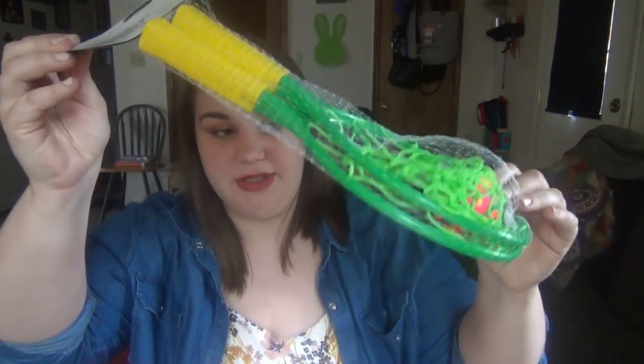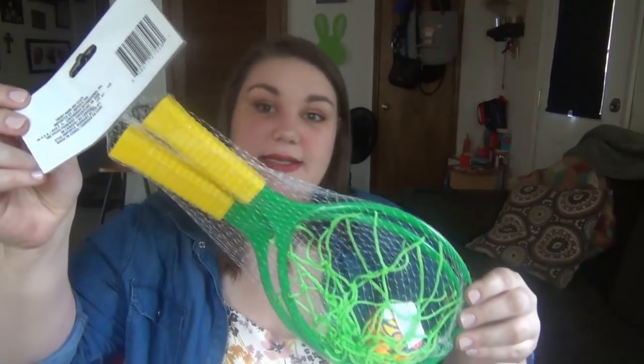The big things next to their Easter baskets this year are outdoor toys. I really want to focus on getting them outside and playing more, so I got a bunch of things to encourage outdoor play. First, I got this splash catcher set from Dollar Tree — if you saw my Dollar Tree haul, you've seen this.